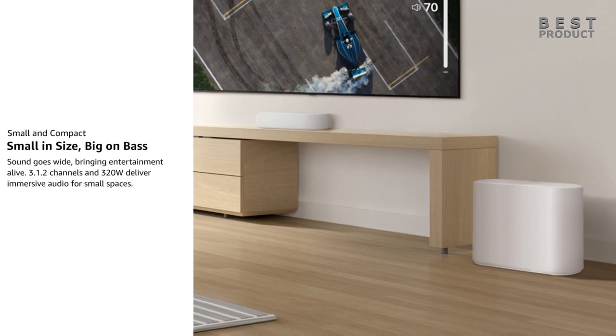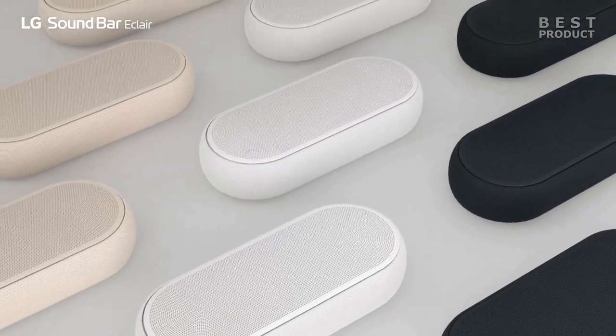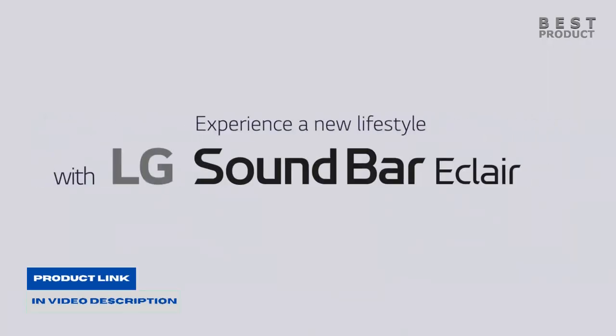Overall, the LG Eclair QP5 is a good choice for people who are looking for a compact soundbar with good sound. It's not the best soundbar on the market, but it's a good value for the price. For buying options and more information about this soundbar, check the links in the video description.